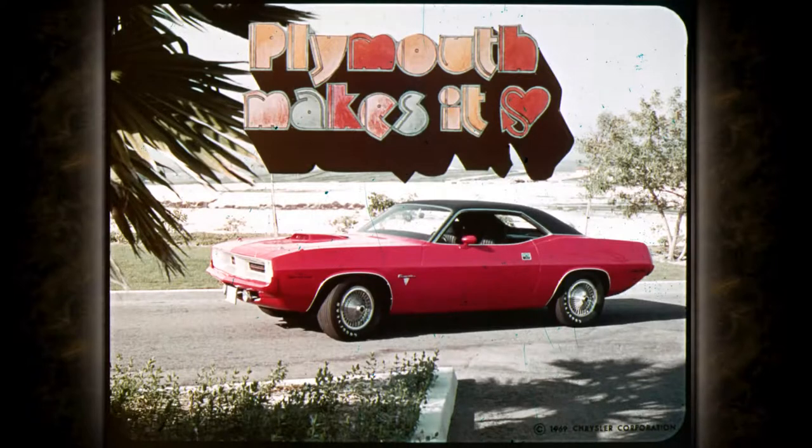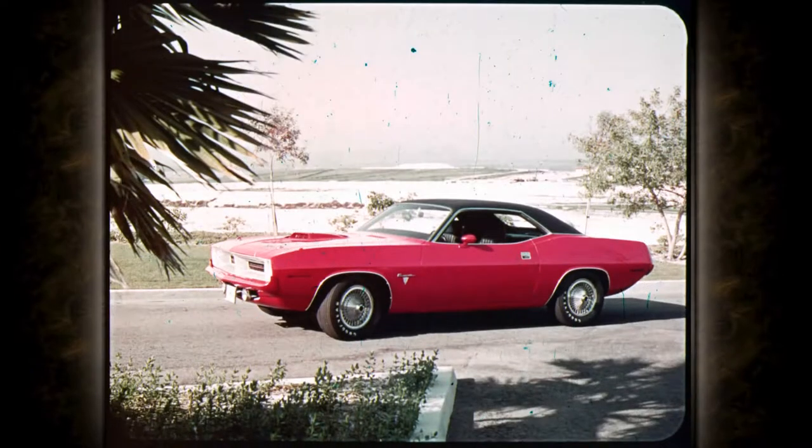New. Now. Barracuda — here's what it's all about. Barracuda, for the moving generation.